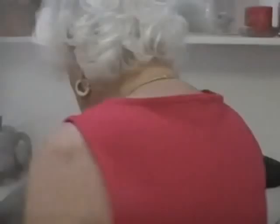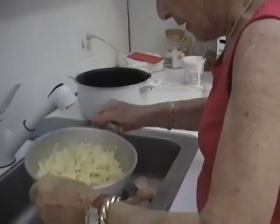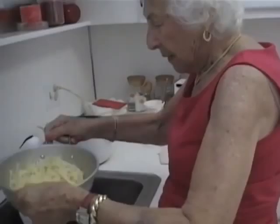Drain the noodles with cold water. Now you dump the noodles in here. Drain the noodles in the butter.